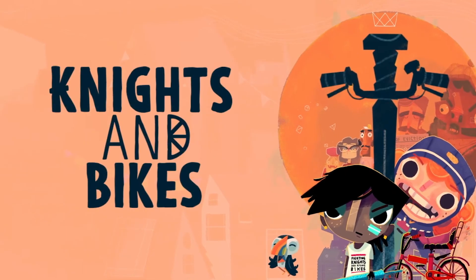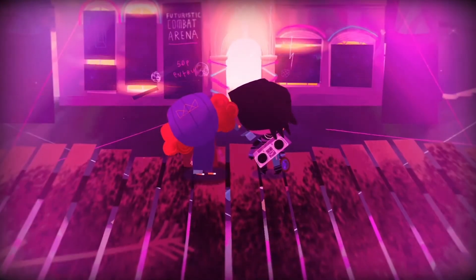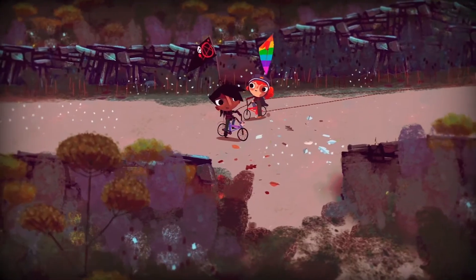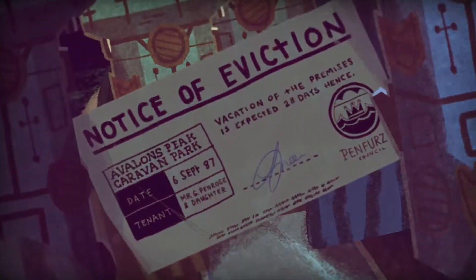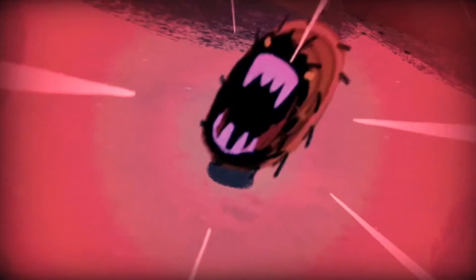Knights and Bikes is an action-adventure game set on a fictional British island in the 1980s, where you and a friend play as two kids exploring and solving puzzles. The story revolves around Imelza and Nessa, who go on an imaginative quest filled with childhood wonder, adventure and danger. From battling imaginary enemies to biking through town, Knights and Bikes is a love letter to the wild imagination of childhood.